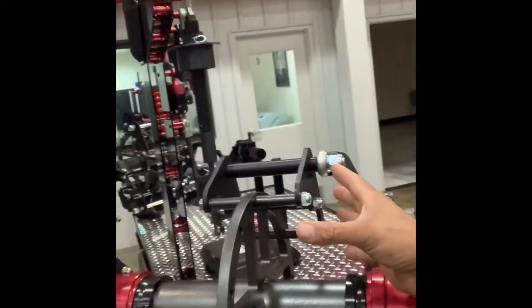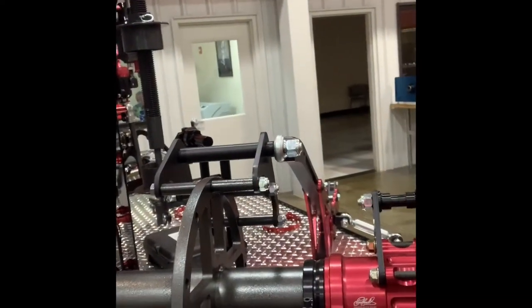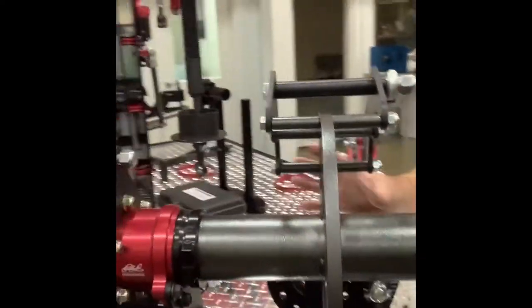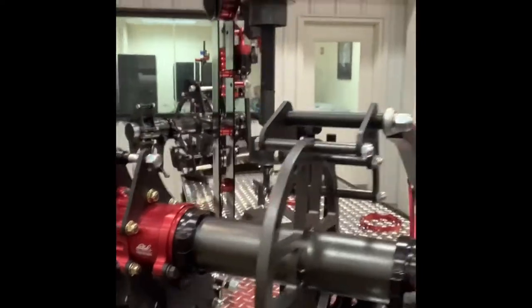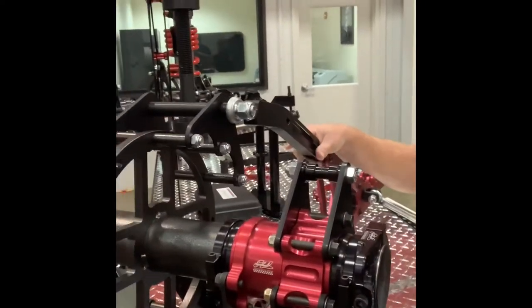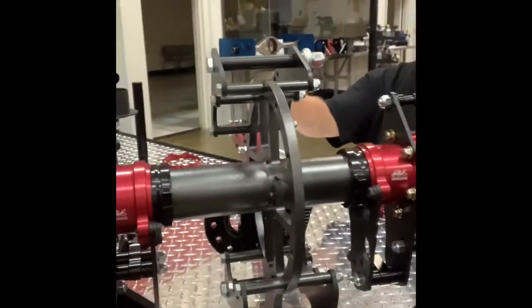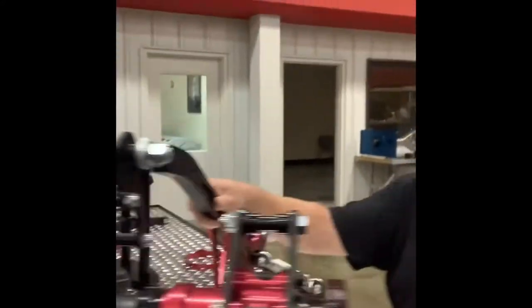Is this set up for a Ford 9-inch rear? This is set up for the quick change. This is actually just a housing to represent the quick change. We have some pieces that are for the 9-inch, but pretty much all in the dirt late model world, it's all quick change stuff.